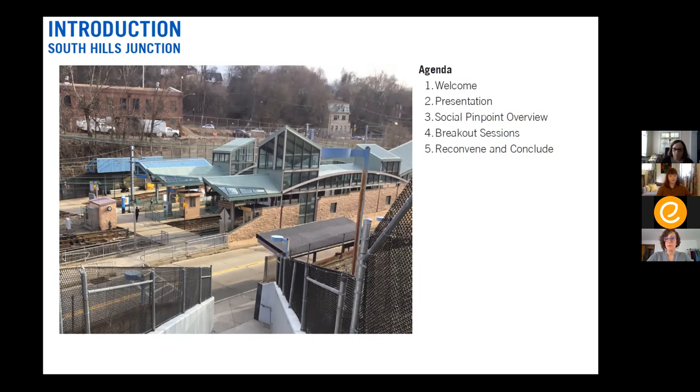Our transit-oriented communities program conducts station area planning, and that's what we're here to talk about today — what will a station area plan for South Hills Junction look like? At the end of this process, we will have a conceptual plan for transit-oriented development on this site, along with ideas for key improvements to station access and station design improvements the agency would like to undertake.